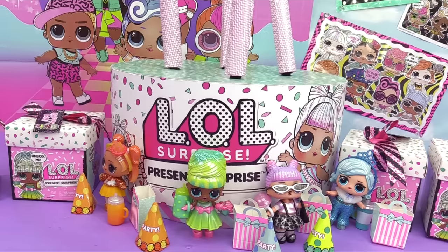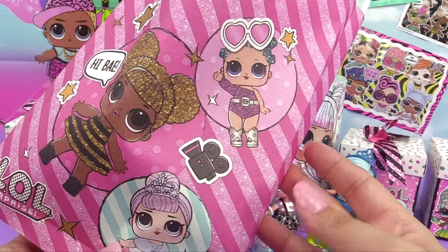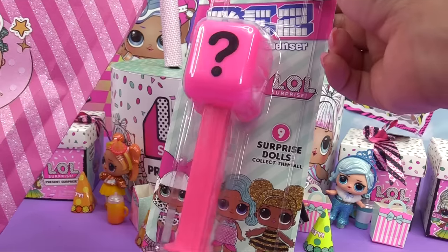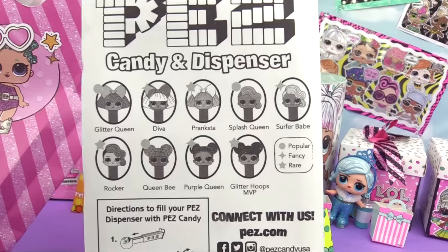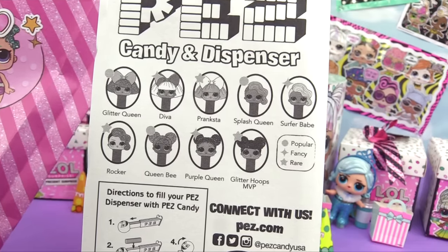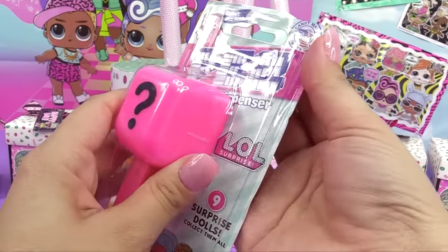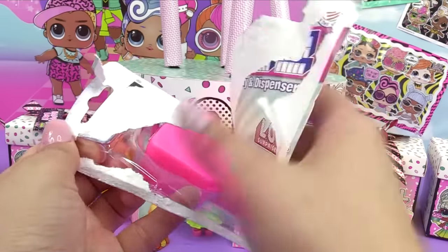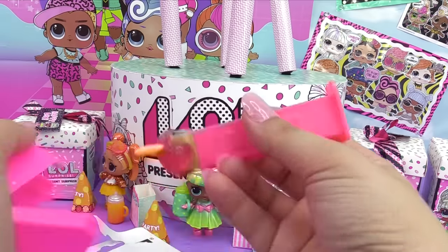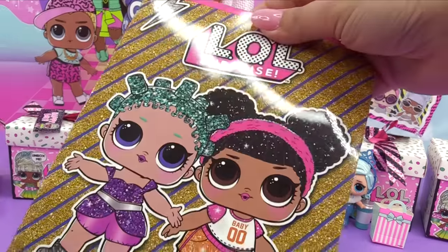That's not all MGA sent — they were nice enough to send us a little party bag! Inside the goodie bag we've got an LOL Surprise PEZ dispenser with a surprise doll. Dolls you can get: Glitter Queen, Diva, Pranksta, Splash Queen, Surfer Babe, Rocker, Queen Bee, Purple Queen, and Glitter Hoops MVP. Flavors: raspberry, grape, and lemon. Who's inside? We got Glitter Queen — she's got glittery see-through hair. And we've also got an LOL Surprise notepad!